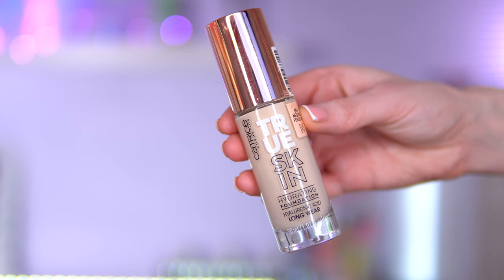This is the Catrice True Skin Hydrating Foundation. I feel like this is a dupe for the NARS Long Wear Foundation, just based on the vibes and the type of foundation it is. I absolutely enjoyed this throughout 2023 and I'm still going to enjoy it in 2024. It's got hyaluronic acid, so it's very hydrating — I think it would work on dry skin. It wears beautifully throughout the day, feels so lightweight, doesn't look cakey.